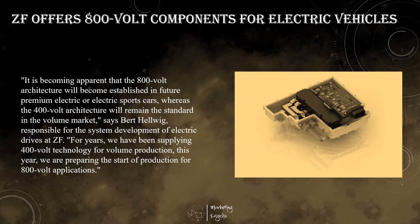ZF has already seen this technology applied in the Formula E racing series. For the first time in premium vehicle production, ZF is using new chip technology. Instead of silicon transistors, silicon carbide components are used.